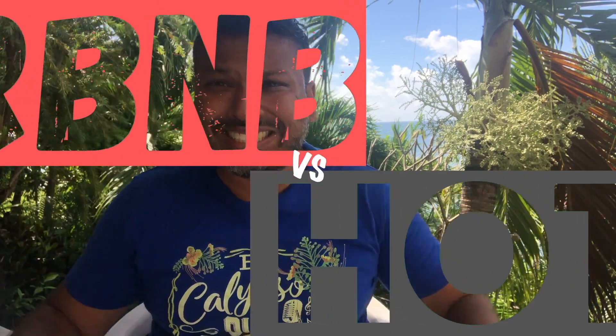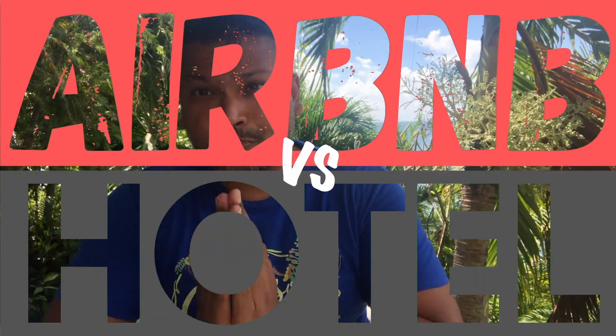What's up guys, welcome to another episode of Trinbago Vibes. Today it's Airbnb versus hotel right here in Tobago.